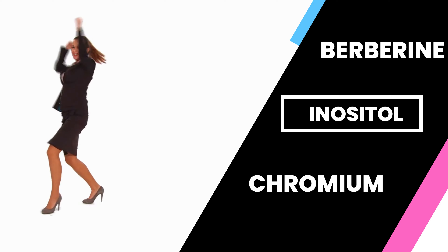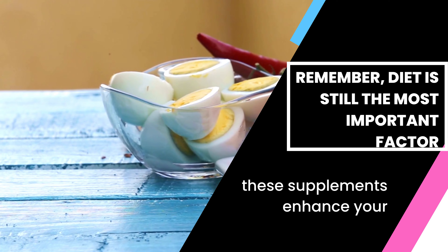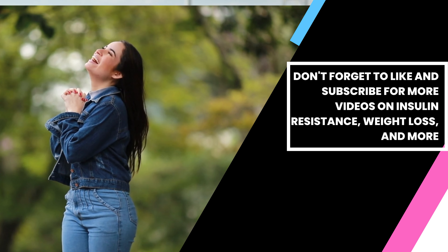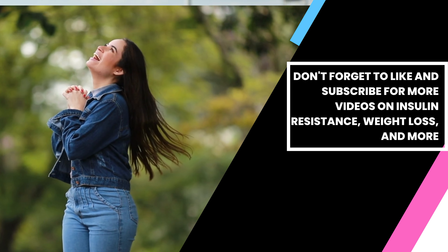Those are the top three supplements for insulin resistance: berberine, inositol, and chromium. Remember, diet is still the most important factor, but adding these supplements to your routine can enhance your results. If you're interested in trying them out, make sure to consult your healthcare provider first. I hope you found this video helpful — don't forget to like and subscribe for more videos on insulin resistance, weight loss, and more.